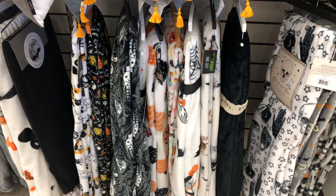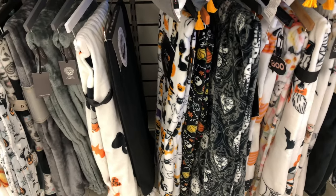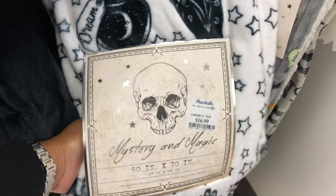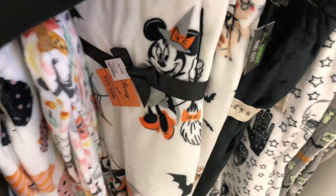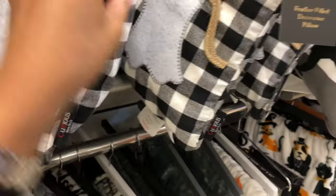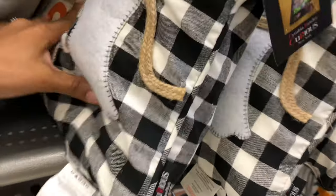Moving on to some more home decor — I thought these throws were really, really cute, very festive. I normally skip Halloween decorations except for outside, but these were nice. There was a Mickey Mouse one I really liked, and some more Halloween throws for your bed or sofa — that one was $16.99. They also had home decor feather-filled decorative pillows at $19.99.